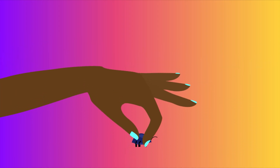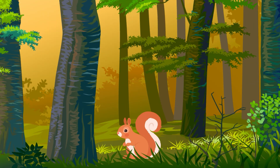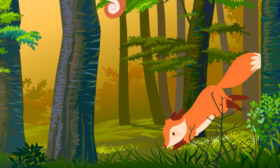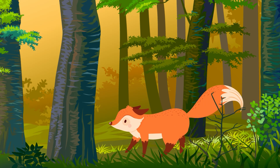Nails help you pick up teeny tiny objects much better than claws, and tools are much easier to use too. But not every animal lives like humans, and that's where claws come in handy. They can help an animal quickly scurry up a tree or dig a hole — no tools required.